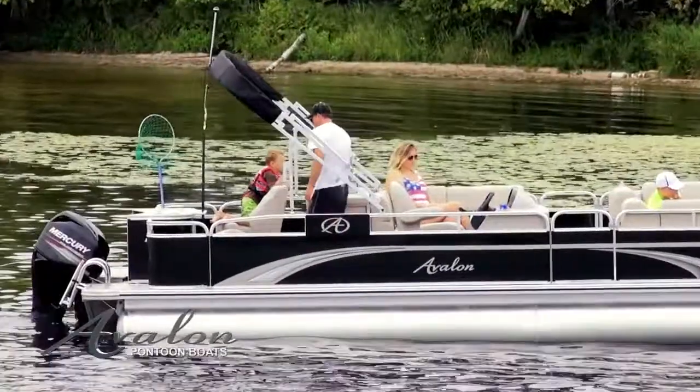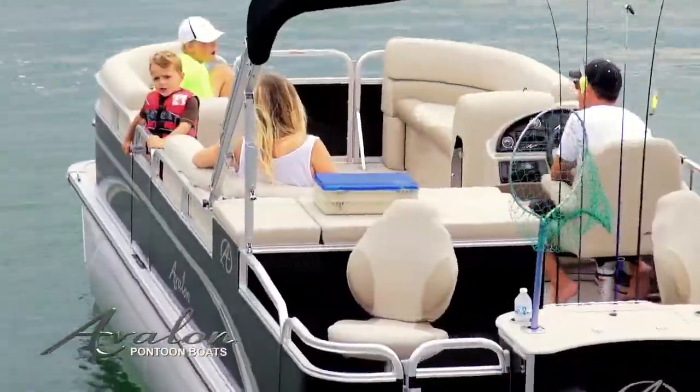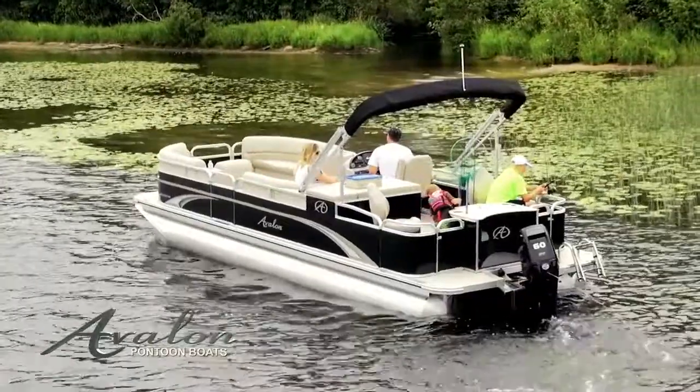The GS Fish is the best value in a large, roomy, well-built fishing pontoon. With a full eight-and-a-half-foot width, it has loads of room for fighting fish.